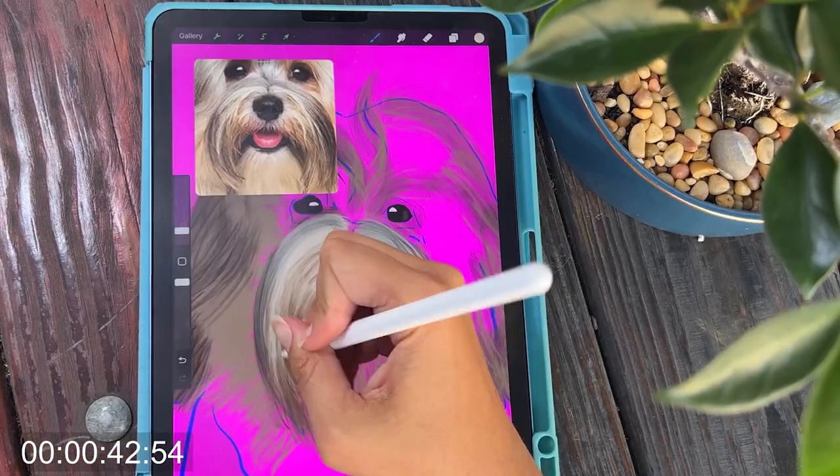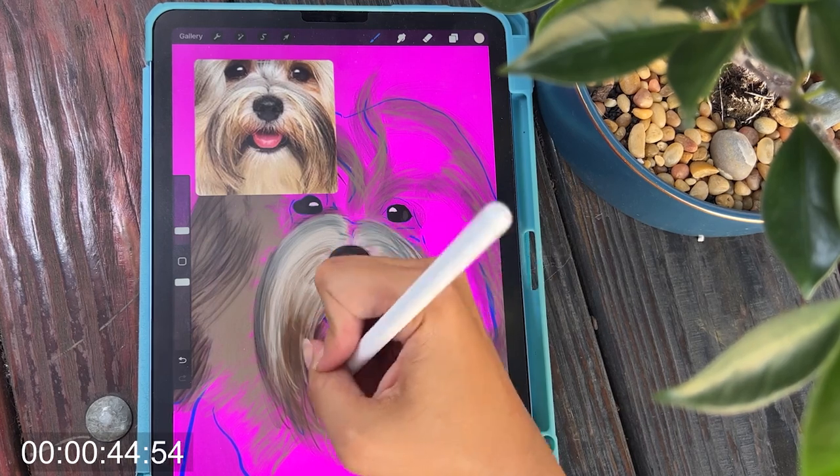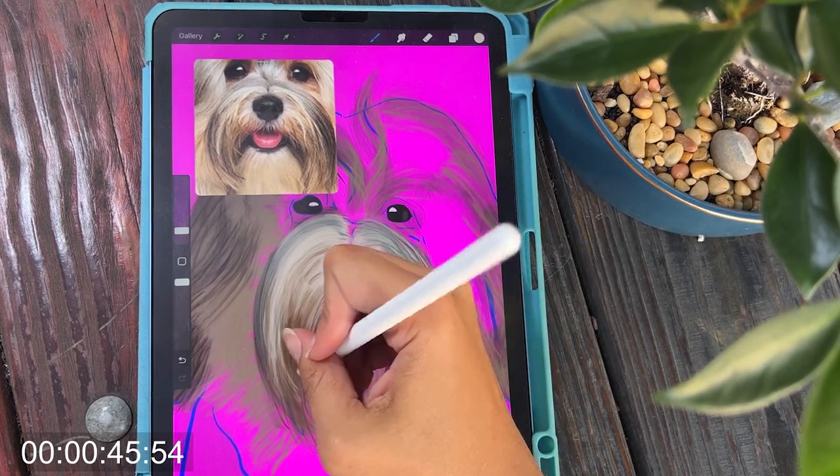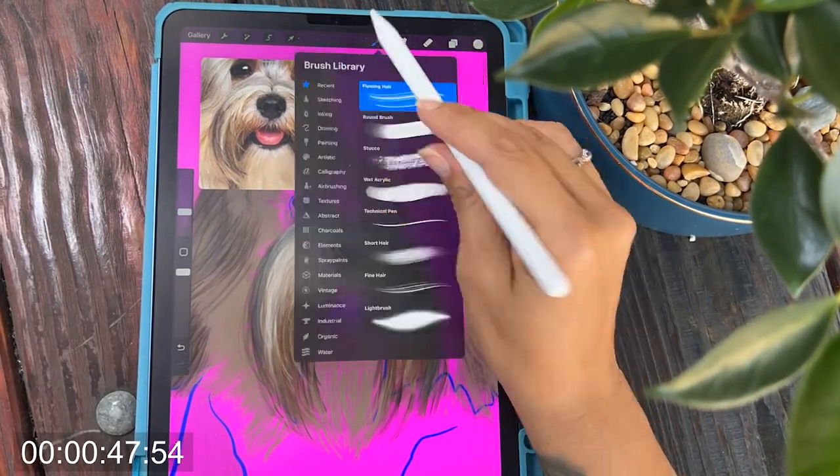Right now this painting is starting to look a little bit like Chewbacca — like an adorable little Chewbacca. I'm just going to continue with these hair strokes and hope for the best, really.